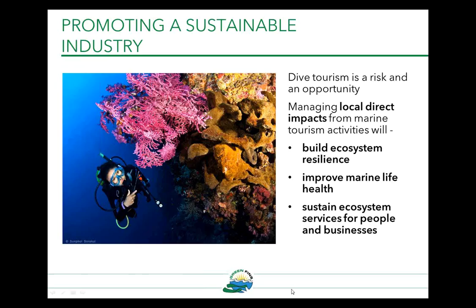This is why it's important that we work to promote a sustainable industry. While dive tourism is a risk, it's also an opportunity. If we manage local direct impacts from marine tourism activities, it means we'll be able to build ecosystem resilience to wider threats such as overfishing or climate change, and improve marine health and sustain ecosystem services for people and businesses. As environmental managers, we can often feel that tourism management is not within our mandate, but environmental management obviously is.